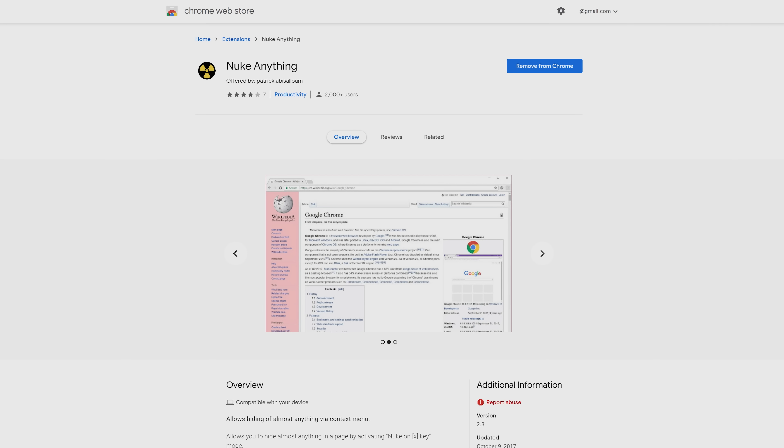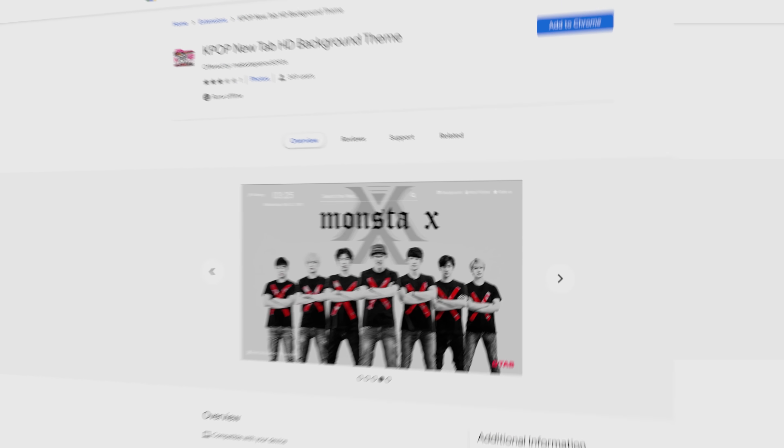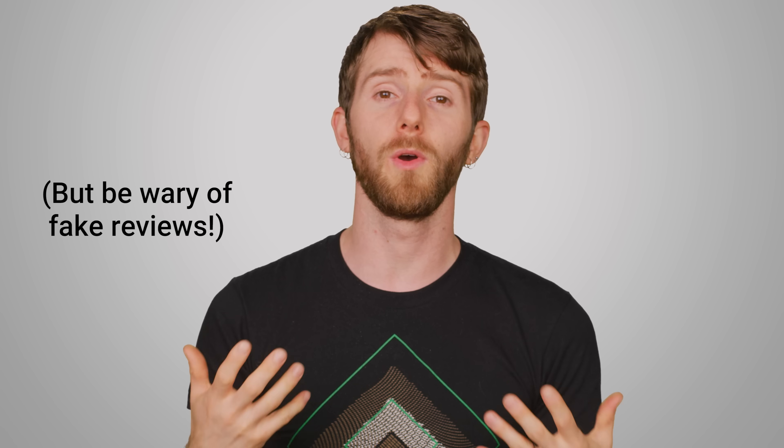So what can you do to protect yourself when you're hunting for a useful extension? Number one: keep in mind that most of those 180,000-plus extensions have very small user bases. In fact, over 85% of extensions have fewer than 1,000 installs worldwide. It's far more likely that compromised extensions will be part of this mass with very small user bases. So if you're trying to pick between several extensions that all appear to offer very similar functionality, it's not a bad idea to stick with the ones that have lots of positive reviews as a quick way to avoid problems.